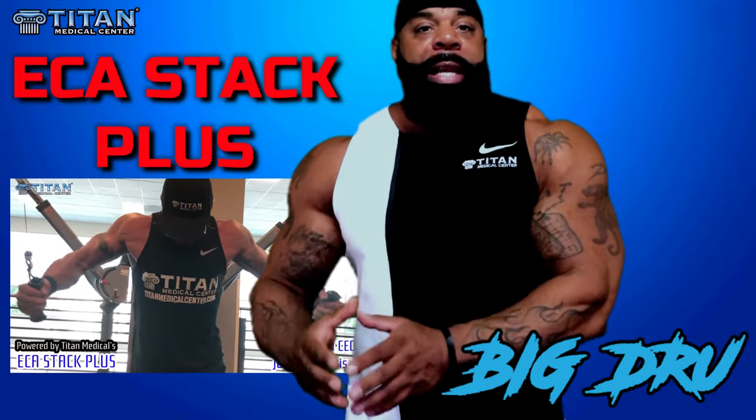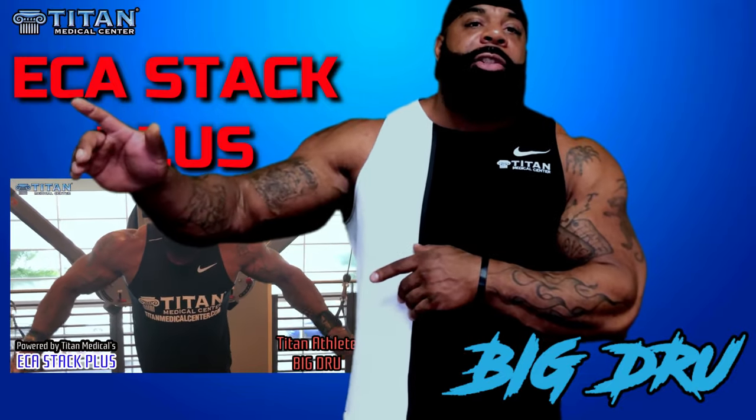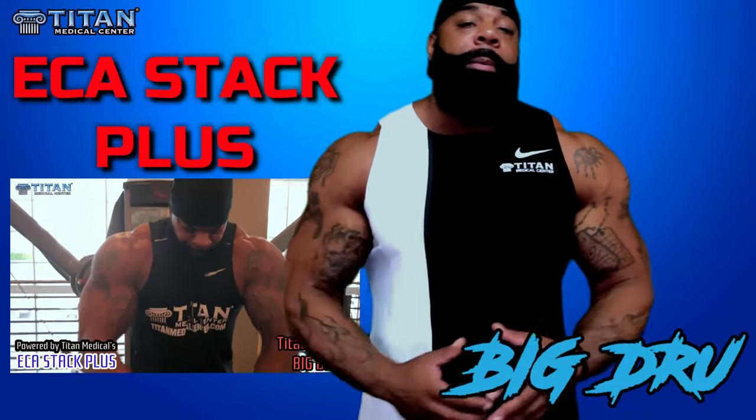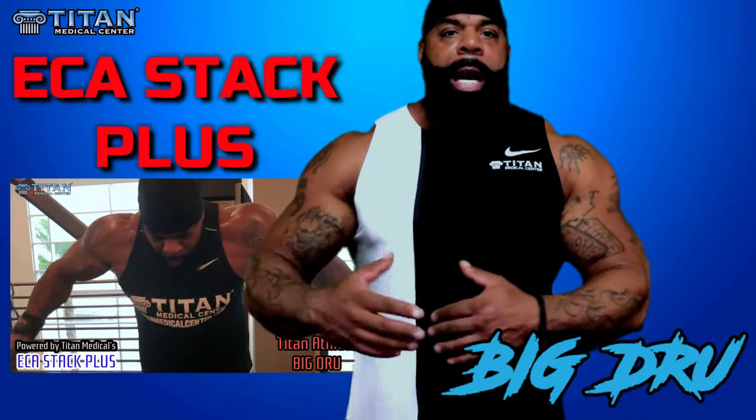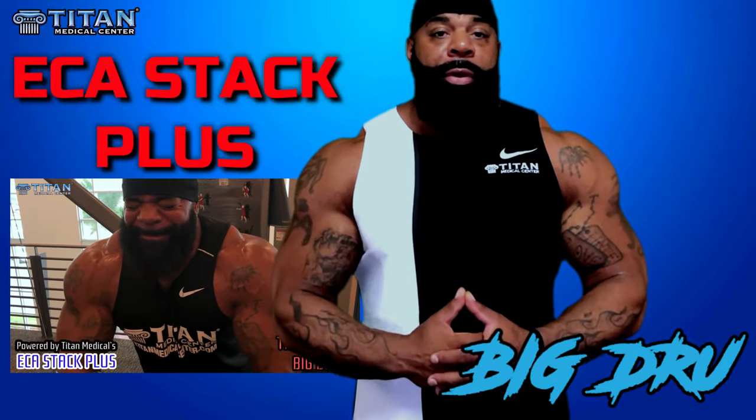So I eat my food, take my ECA cap with my food, and after that I can literally drive straight to the gym and train. Certain days if I'm doing legs or back, I allow a little more time to let the food digest, but it's a perfect solution for mixing up pre-workout.